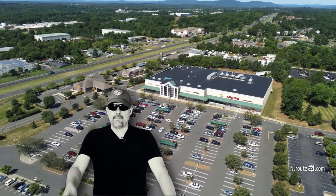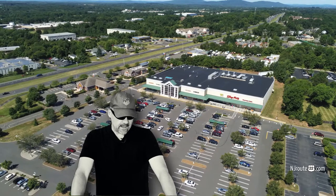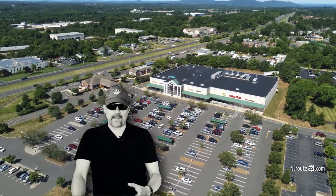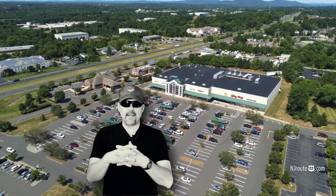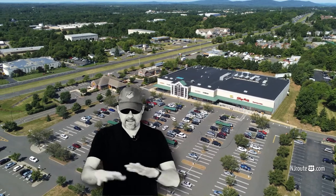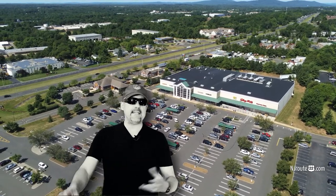I guess the day of the week matters too — maybe I should find out when they get their deliveries. But overall, the ShopRite in Branchburg meets your needs for the most part. You should always have backup plans, but they have a nice little area there — it's easy in, easy out.